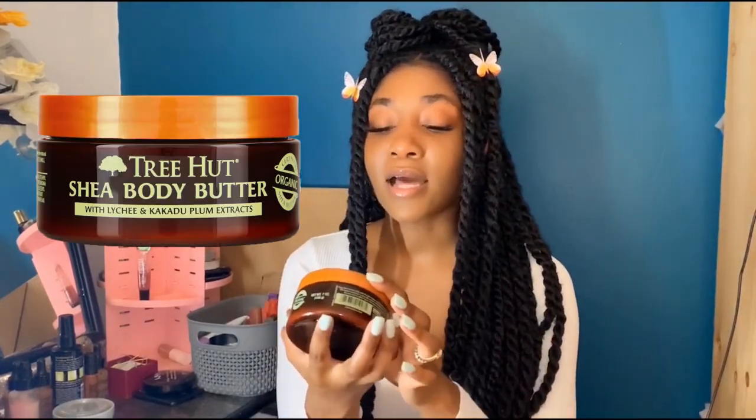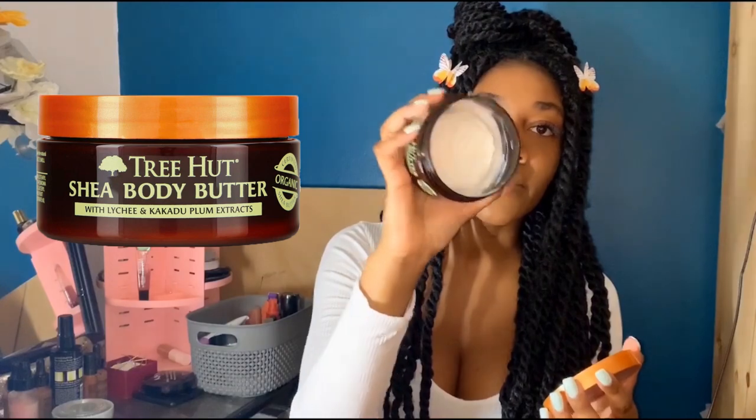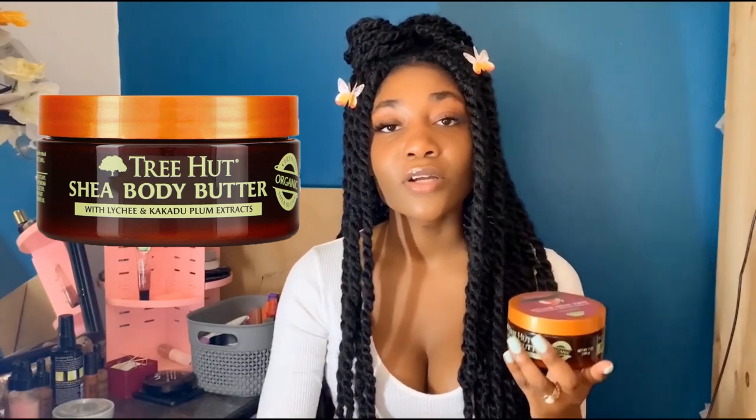The final thing I use on my body is the Tree Hut Body Butter in the Lychee and Plum scent — it is so delicious. This body butter is nice and thick and absolutely amazing. I tend to focus on my feet, elbows, and other dry areas, and use it for a once-over all over my body to lock in all the moisture. I love this stuff and have been using it for years, all year round.